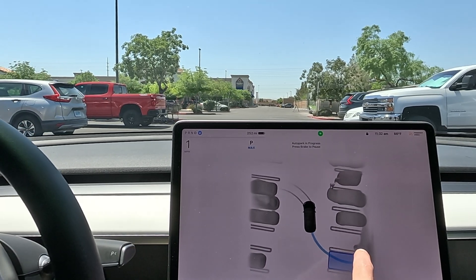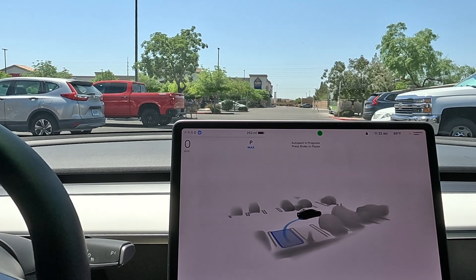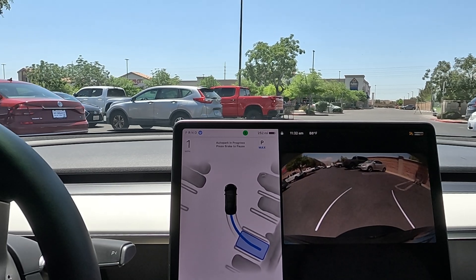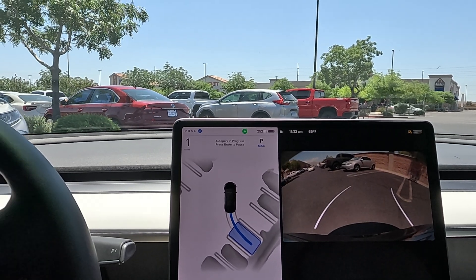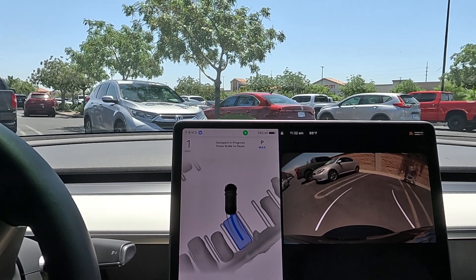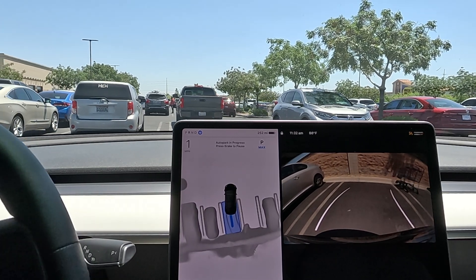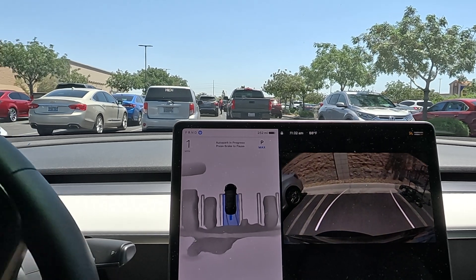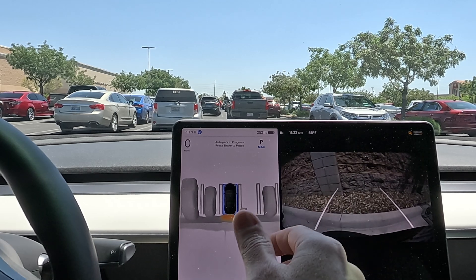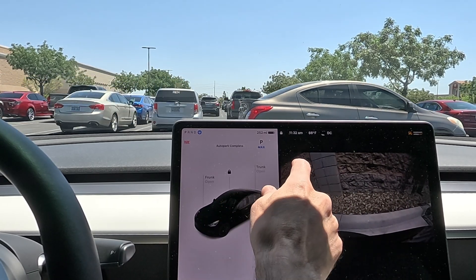We do have a couple of shopping carts — you can kind of see them on the visualizations. Let's see if we can get in there — that would have been great if you could press the accelerator to speed up auto park. We're hesitating — maybe it sees the carts. These are very wide spots here at Costco, so no problem. That car passing us right now kind of got a little annoyed. We need to make this snappy.